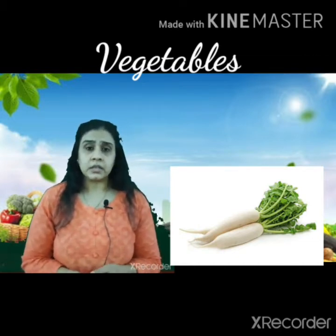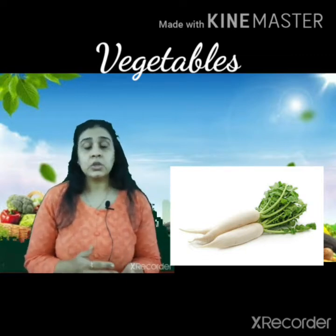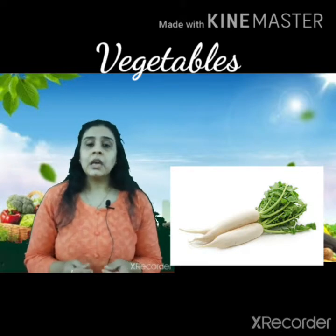The second is radish — radish means Moodo. In winters, both carrots and radish are available in the market, and you can have these vegetables in salads.